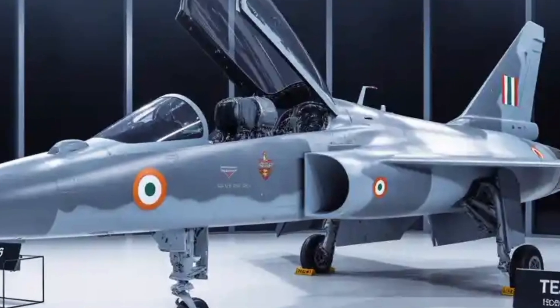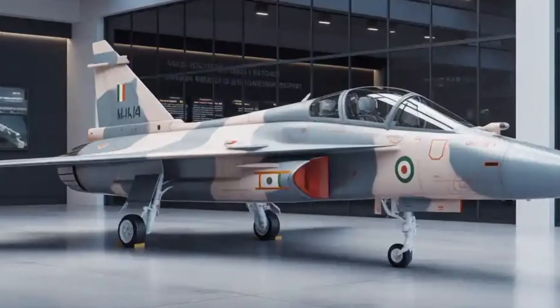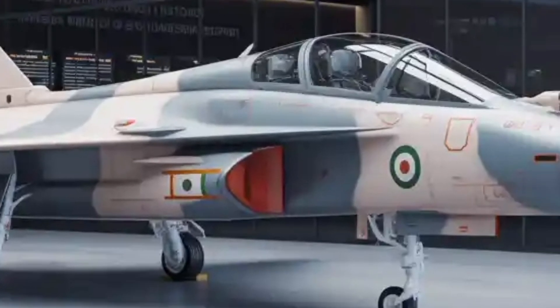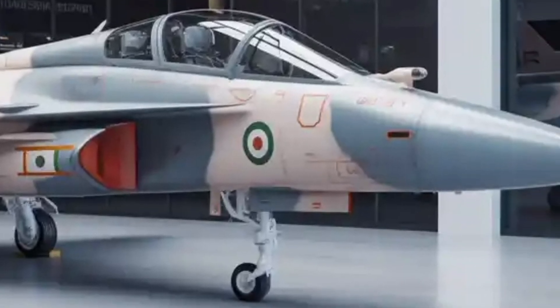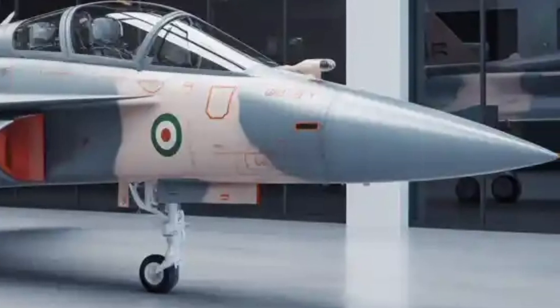HAL and the Indian government are expected to create a dedicated export version once domestic induction stabilizes. This could make the Tejas MK2 one of the most successful defense export products India has ever produced, bolstering its reputation as an emerging aerospace power.